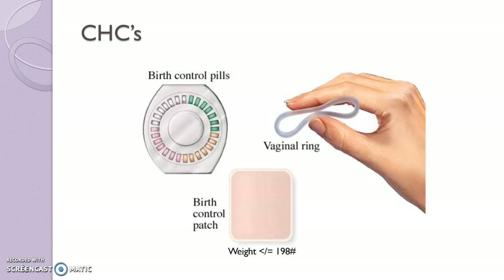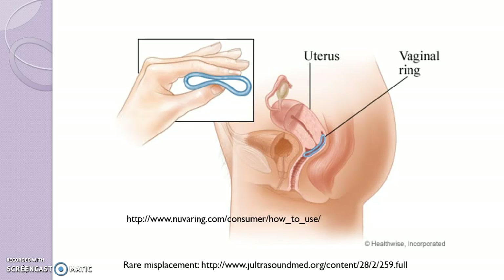I don't see a lot of younger women liking the patch. There is also an estrogen-only patch for menopause that seems favorable with older women. The ring I also don't see a lot of, but it is available. This is a picture showing where the NuvaRing is inserted — it's also the same insertion method as the estrogen-only ring used in menopausal women for local treatment of vaginal atrophy.